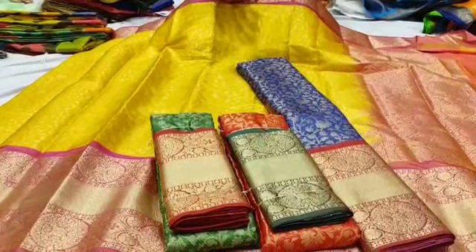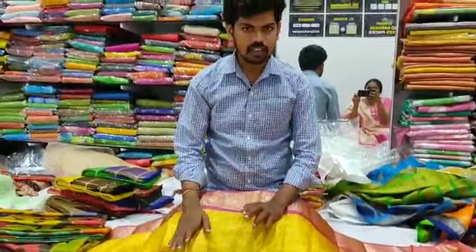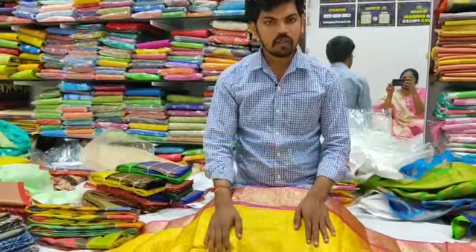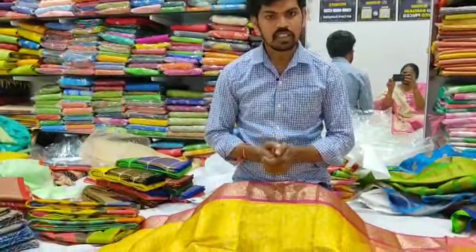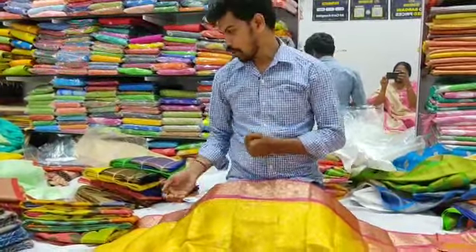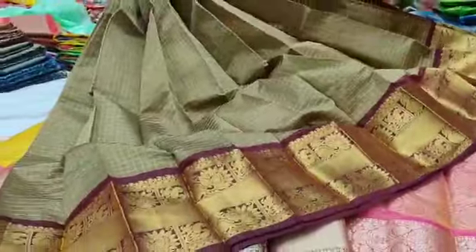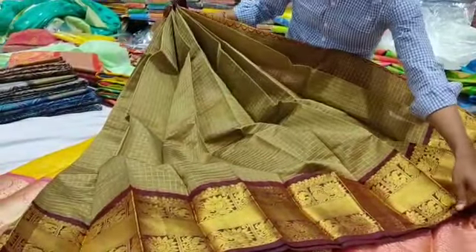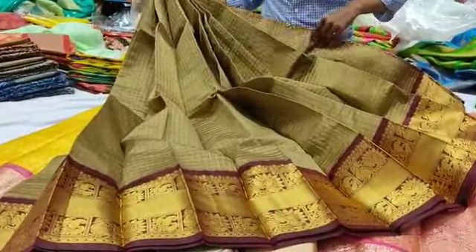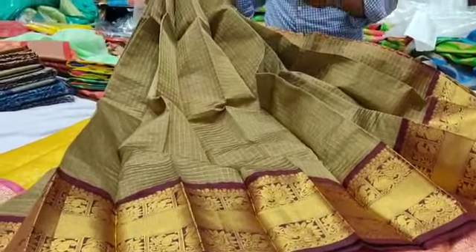There are a lot of varieties in this design. If you want a store visit, you can come by. We also offer bulk purchase service. This is a very beautiful variety — a large and small color combination, very classy. You also have a small checks design available.